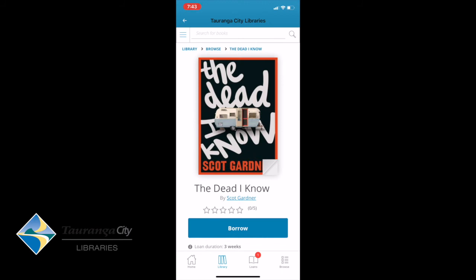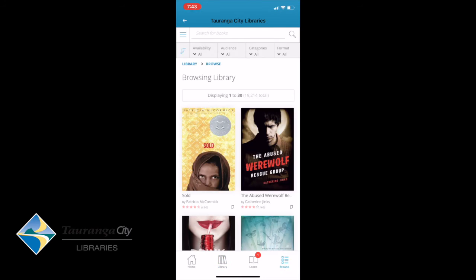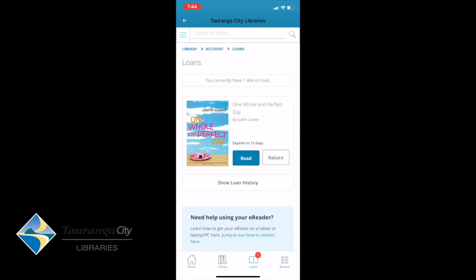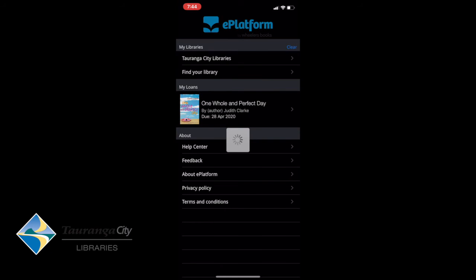On the bottom of the screen we have four icons: Home, Library, Loans, and Browse. I'm going to tap on Browse — it may take a while to load depending on your internet connection. If I hit Loans, it will take me to what I currently have on loan. If I hit Library it brings up what library I have access to, and if I hit Home it takes us back to the Home page.